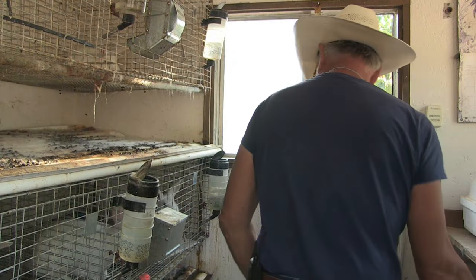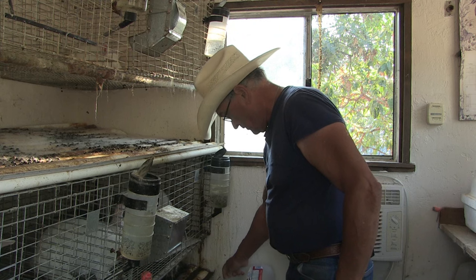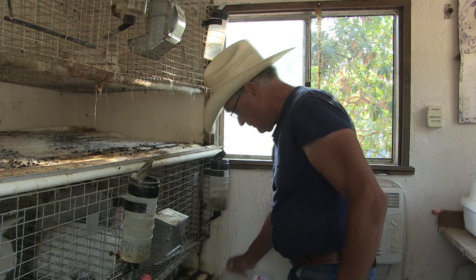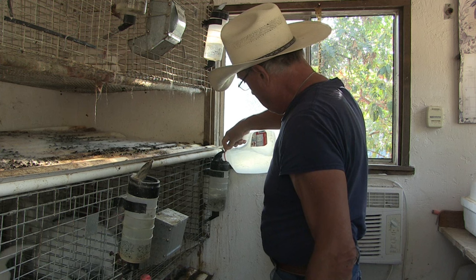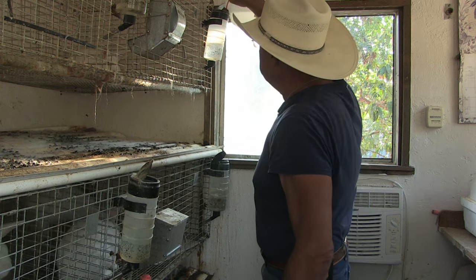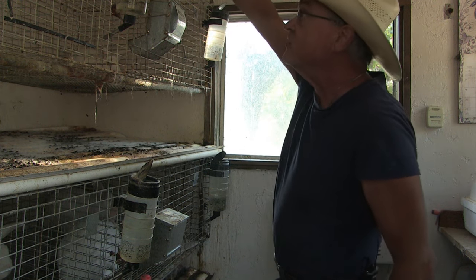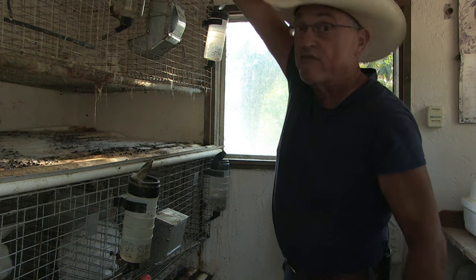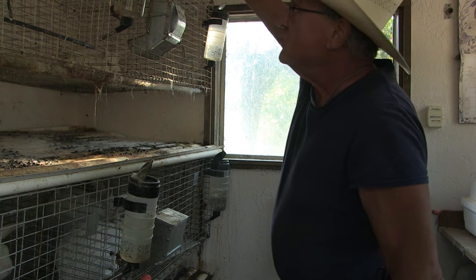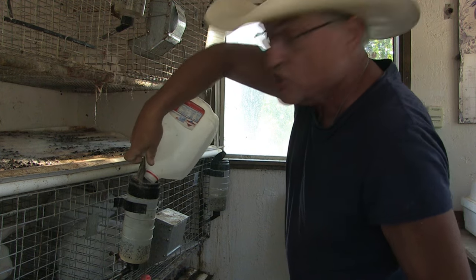All right, now these guys get water. I have next week penciled in to cull some rabbits and send them to freezer camp. I'll also be culling some chickens, reducing my flocks for winter.